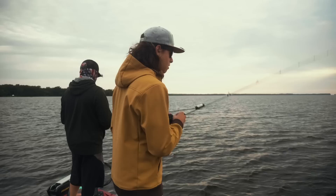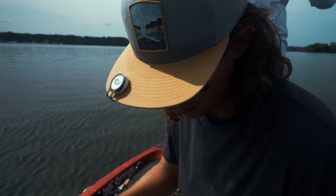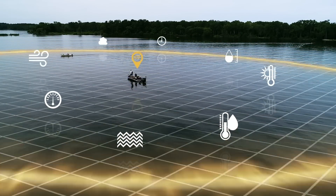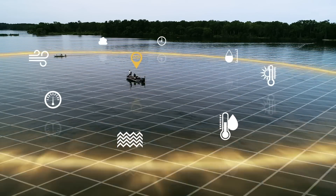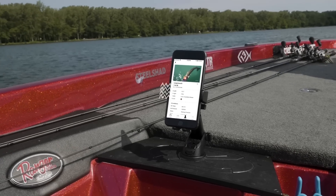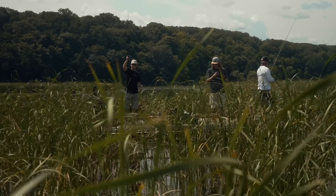Get in the boat! Capture every detail of every catch with the click of a button. Mark editable waypoints with a double-click.